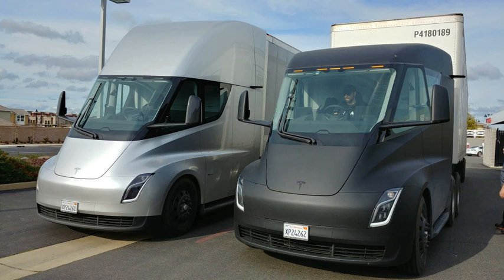EVs are on the road in many functions, including electric cars, electric trolleybuses, electric buses, battery electric buses, electric trucks, electric bicycles, electric motorcycles and scooters, personal transporters, neighborhood electric vehicles, golf carts, milk floats, and forklifts. Off-road vehicles include electrified all-terrain vehicles and tractors.